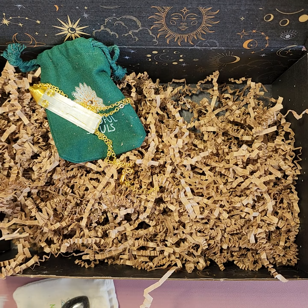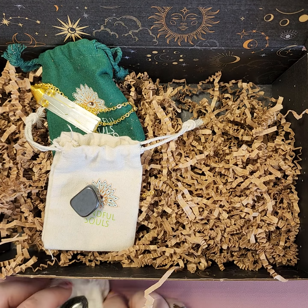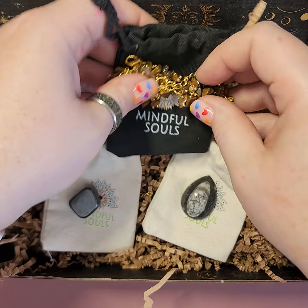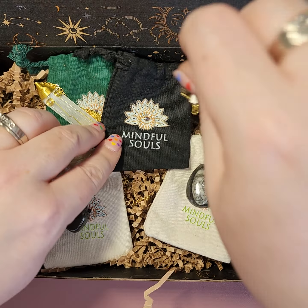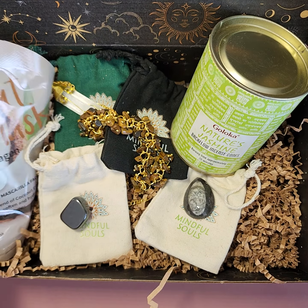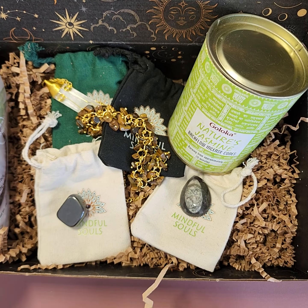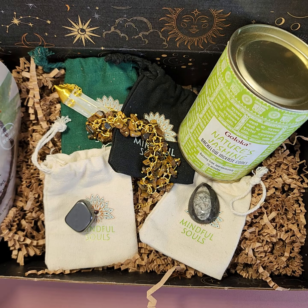So this month we got: the selenite necklace, hematite stone, orthoceras fossil, tiger eye bracelet, jasmine backflow cones, and our coconut face mask. That's box number 15! Thanks for watching — like and subscribe, we'll see you next time, bye!